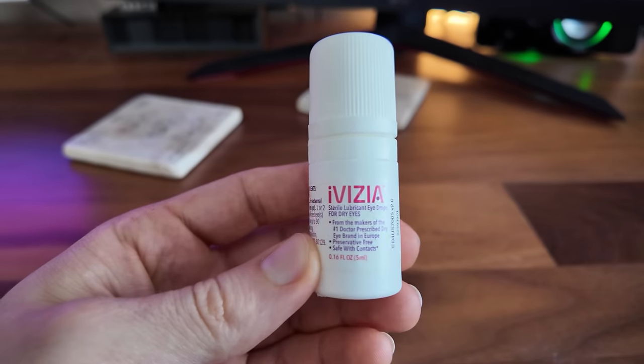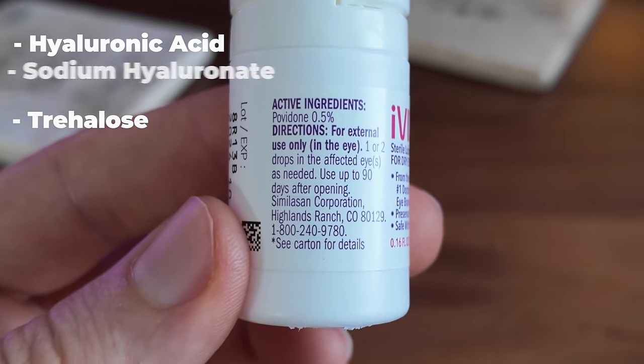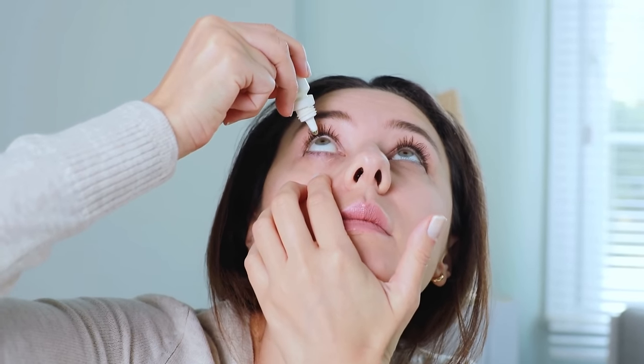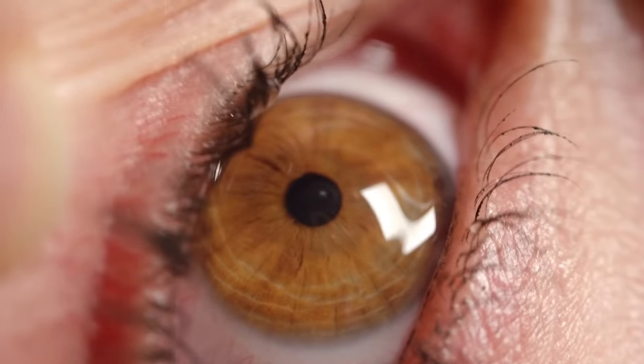iVizia contains high molecular weight hyaluronic acid, sodium hyaluronate, povidone, and an ingredient called trehalose, which all work together to help stabilize your tear film. It helps prevent death of the goblet cells — the mucus-producing cells of the eye — as well as helping with corneal wound healing. So it's no real surprise why myself and many other eye doctors I know are liking this eye drop so much.